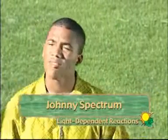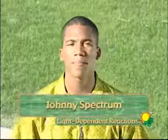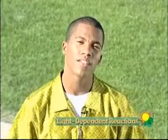Thanks, Laura. I'm here right smack dab in the middle of a sunny day, out in the beautiful sunlight. It's incredible. Just think — billions and billions of cells are engaged in the first stage of photosynthesis right now.